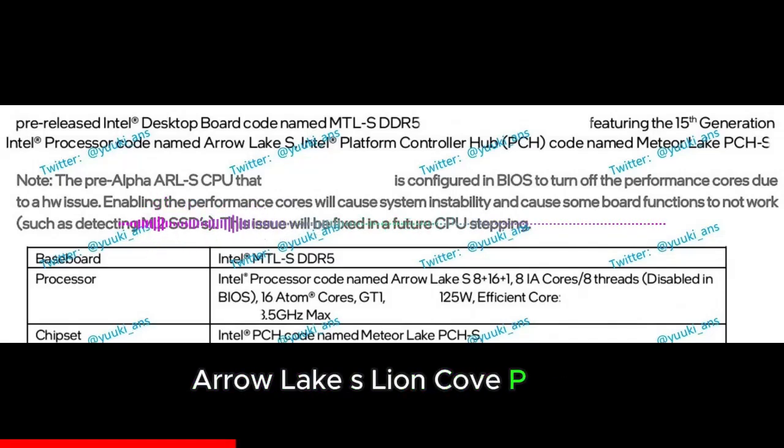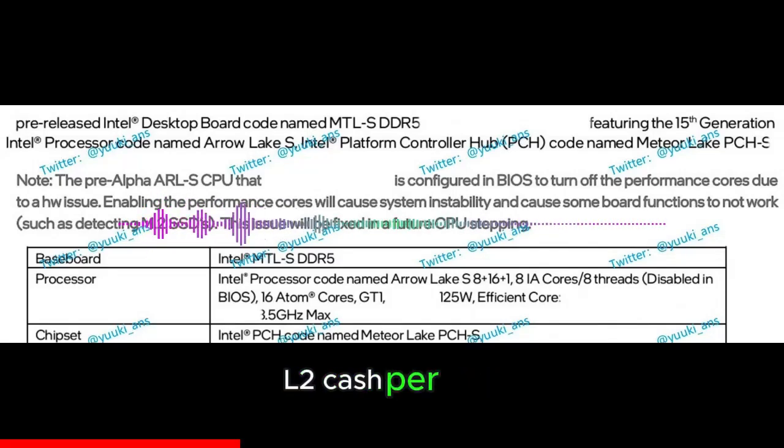Cache comparison by generation: Arrow Lake S with Lion Cove P-Core has 3MB L2 cache per core. Raptor Lake S with Raptor Cove P-Core has 2MB L2 cache per core. Alder Lake S with Golden Cove P-Core has 1.25MB L2 cache per core.